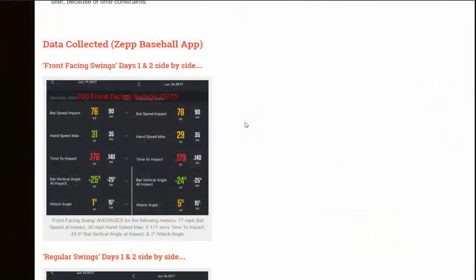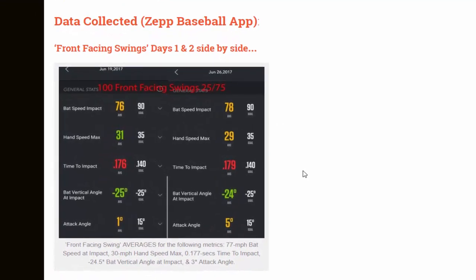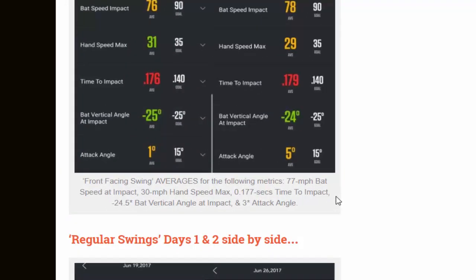So how did the experiment turn out? The first graphic shows the Zep screenshot — two screenshots back to back — these are the front facing swings on days one and two side by side. The averages for front facing swings: 77 mph average bat speed at impact, 30 mph hand speed max, 0.177 seconds time to impact, negative 24.5 degree bat vertical angle at impact, and a positive 3 degree attack angle.